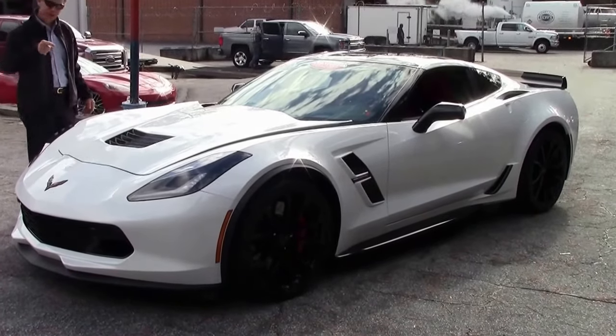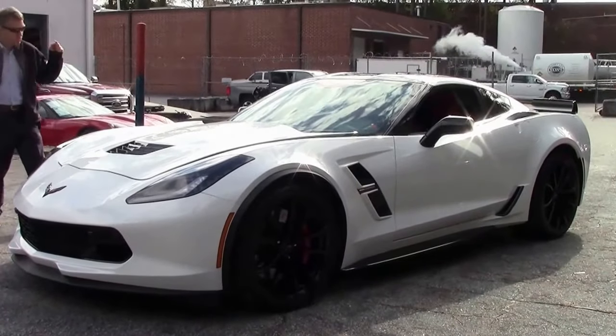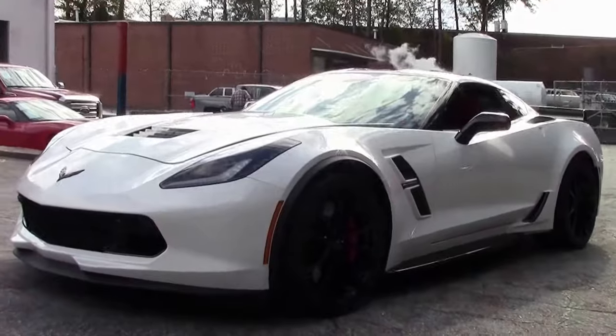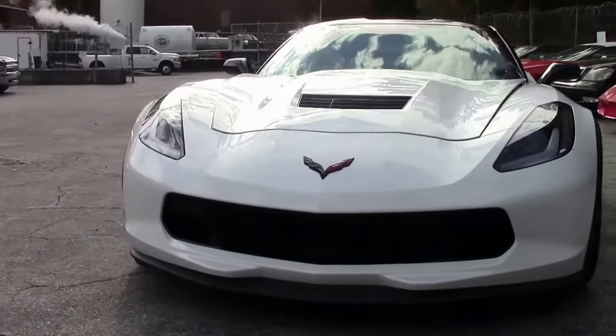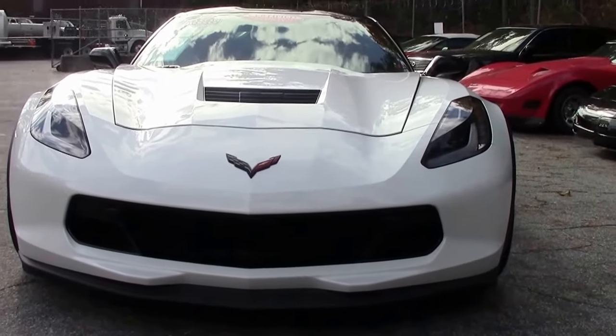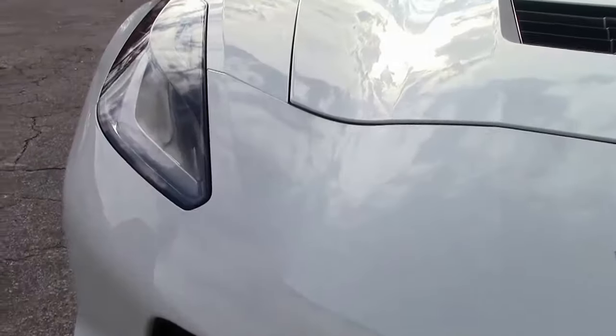Welcome to Buy A Vet, and this is our very first C7 Grand Sport. We are excited about this. Certified pre-owned, Carfax one owner, factory remaining warranty. White with adrenaline red interior. It's an automatic with 8,000 miles. Loaded nicely.